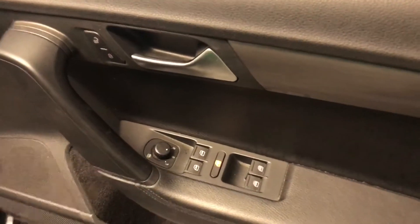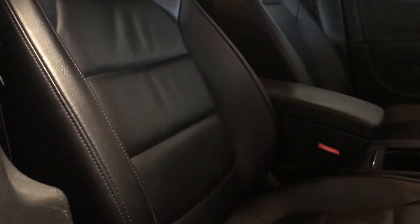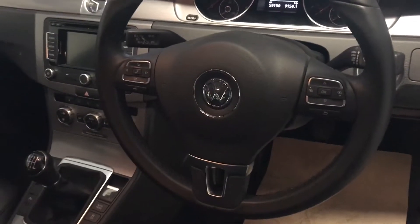You have front electric windows, front heated electric mirrors, and the front seats are also electric. The full leather looks great. You also have a multi-function steering wheel with Bluetooth for your phone, cruise control, and so on.